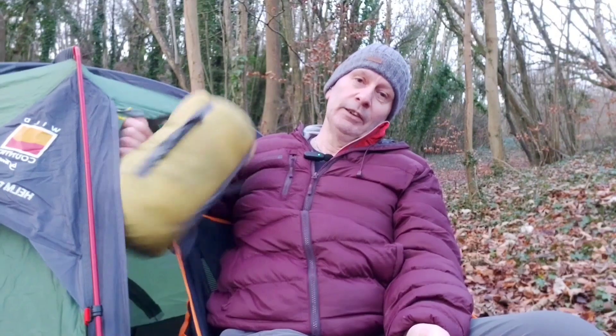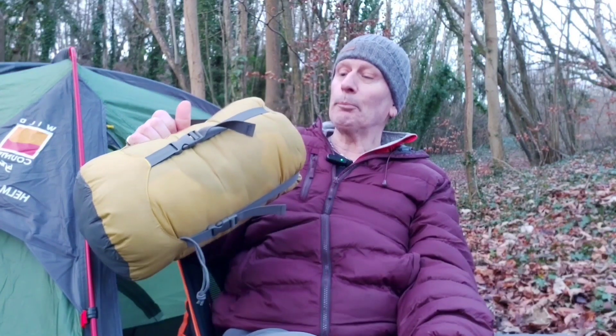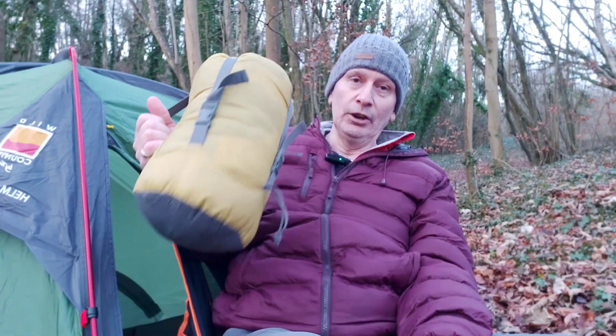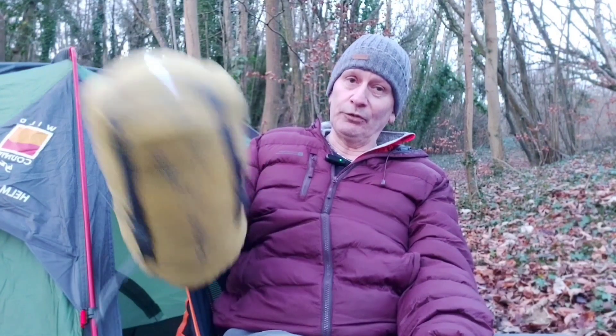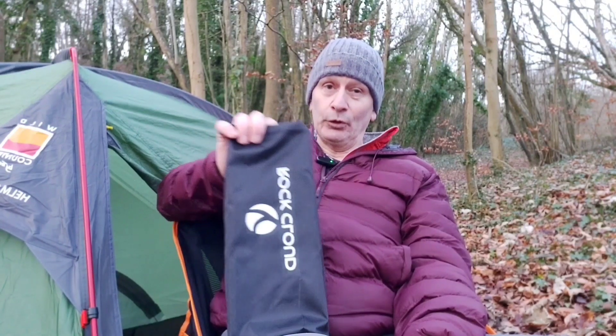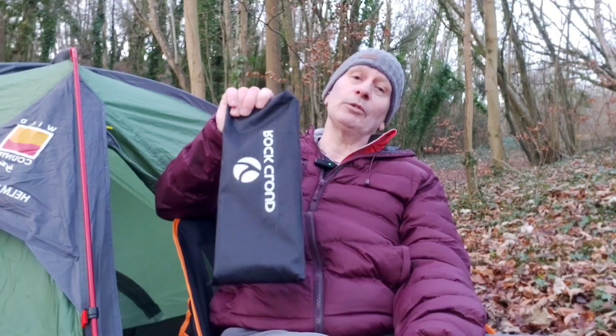I've also decided to change my Currymore 3-season sleeping bag and bought this OEX Favon EV300 3-season. It's smaller than my Currymore, which is another bonus, so I've saved a lot of room in my bag with those three items. Another thing I've done - and I'm blaming Paul Messner because I think he started the trend - is a little camp table. This takes up very little space in my bag and is a great idea because it keeps your food off the ground and gives you a nice preparation area.